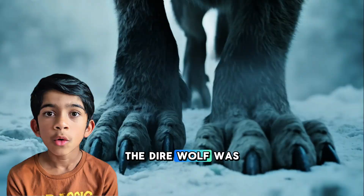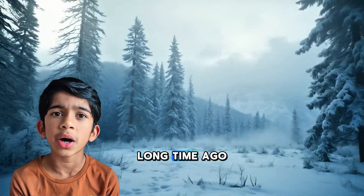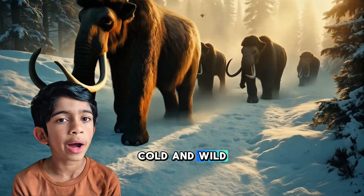The Dire Wolf was bigger and stronger than today's wolf. It lived a long, long time ago during the Ice Age, when the world was cold and wild.